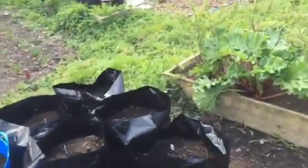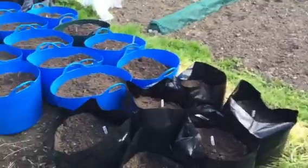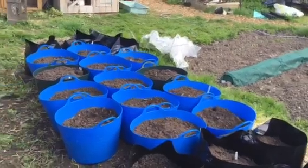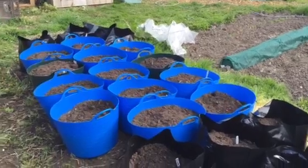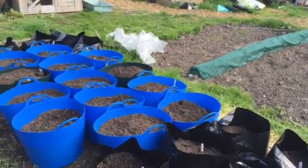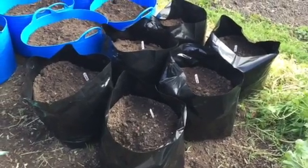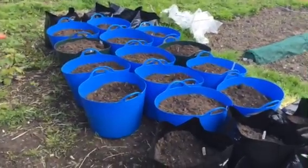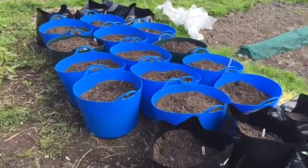It's not as many as we wanted — we'd planned and aimed for about 100 bags and tubs in total. But some of the seed potatoes that were delivered were a little bit smaller than a golf ball size, so we had to use two, three, or four of them in some of the bigger bags.